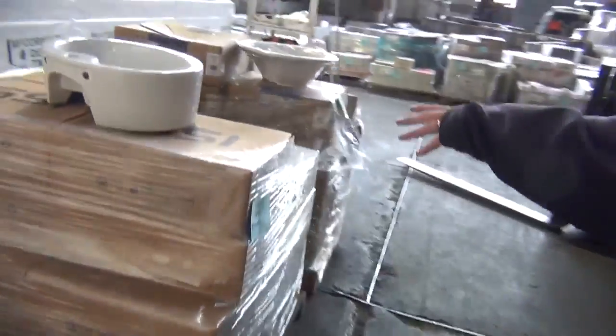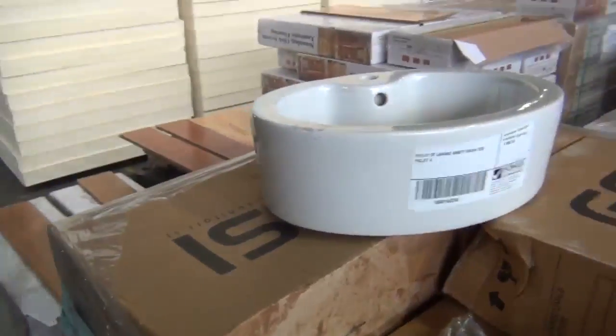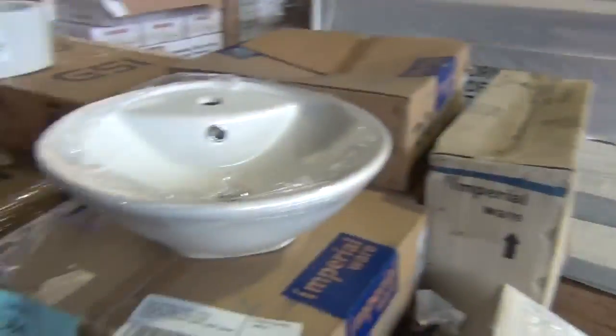A couple more pallets of basins to clear — some really nice modern looking basins there. We'll hook over to this side now.